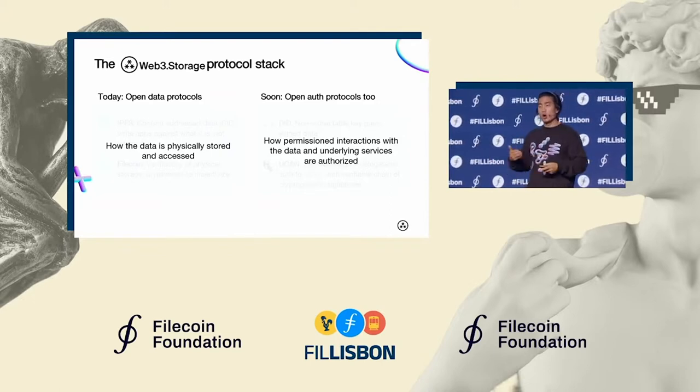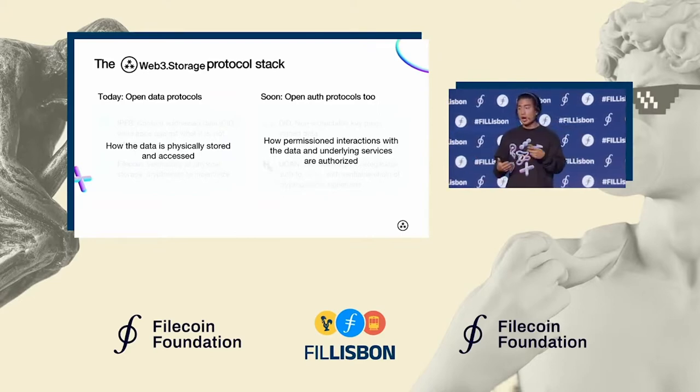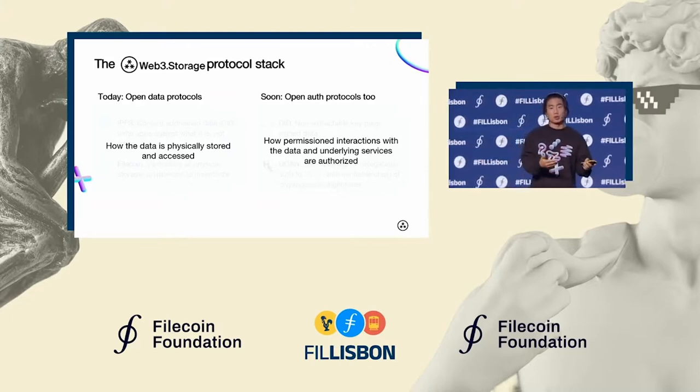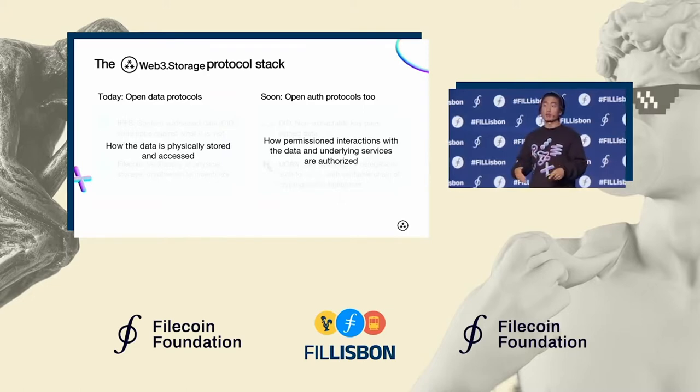In the next quarter or so, we'll also start incorporating decentralized identity and auth protocols. These will be used for our permissioned APIs — for instance, the new upload API W3Up that I mentioned, which Chris talked about yesterday. If you're interested in learning more about that, check out that talk once it's posted online.